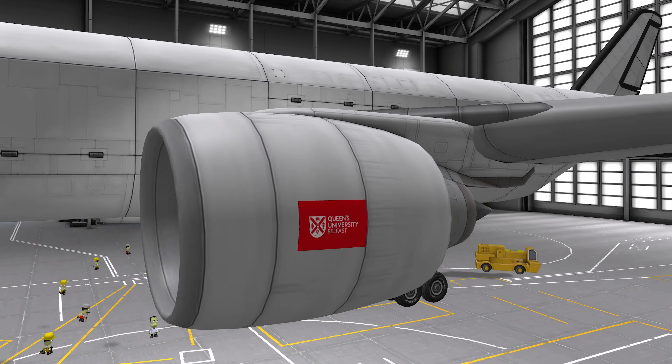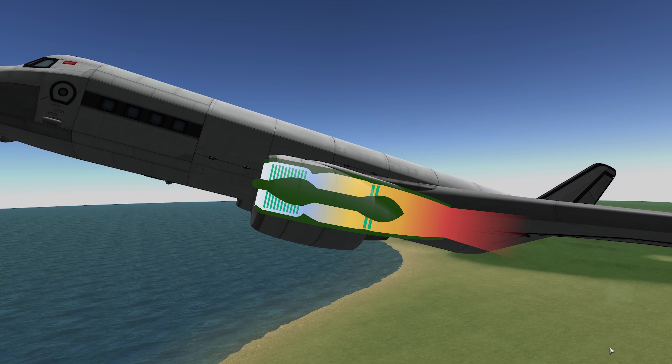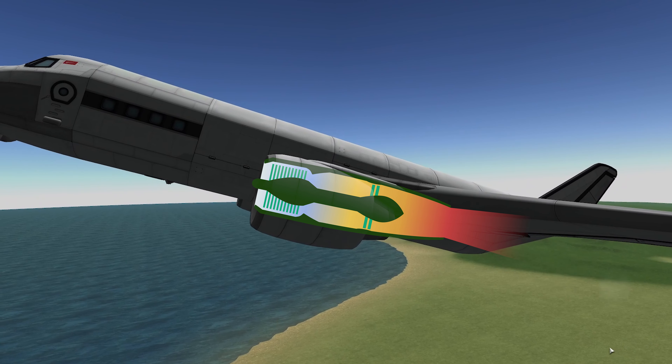In these engines a fan accelerates the incoming air as the plane is flying. The flow then passes through the compressor, a series of smaller fans which compress the air, raising its temperature and pressure for combustion and increasing the energy of the air.